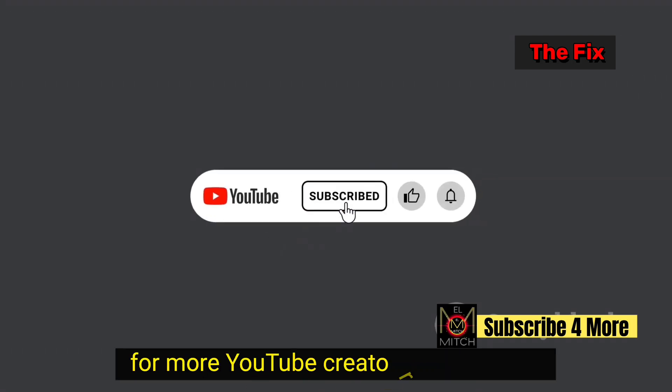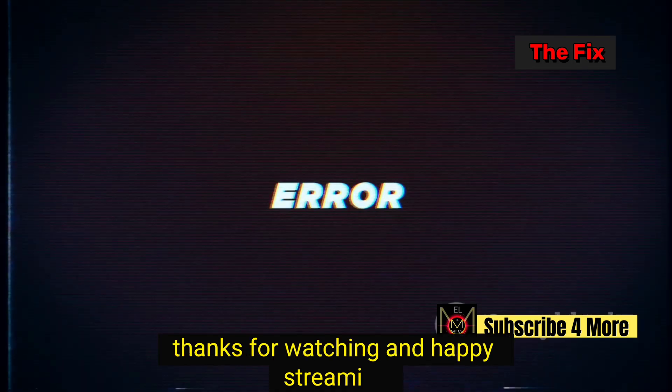Subscribe and hit the bell for more YouTube creator tips and fixes. Thanks for watching and happy streaming.